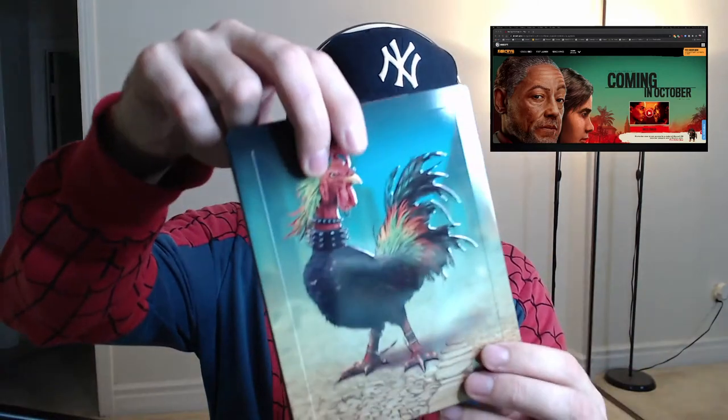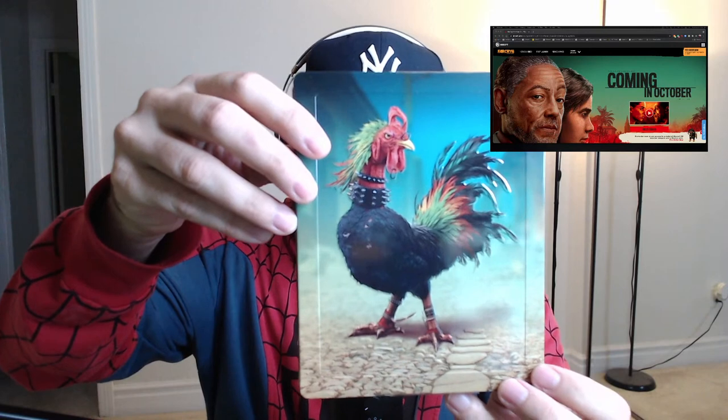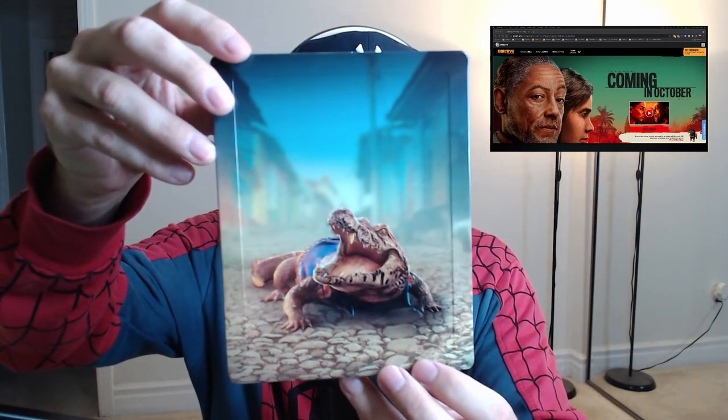The steelbook front has a cool rooster on it — that's pretty cool. Sweet art on the back; I wouldn't be able to tell the difference between an alligator and a crocodile so someone can tell me which one this is. That's pretty cool right there. I don't even know if this is actually made out of metal — it could be like coated plastic for all I know, but let's open it. I have to cut a little bit more tape.